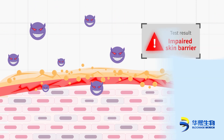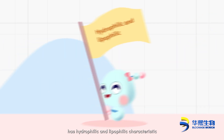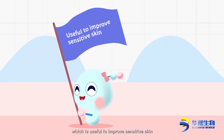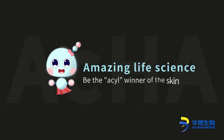High magic ACHA — sodium acetylated hyaluronate — has both hydrophilic and lipophilic characteristics, providing double moisturizing action and easy absorption. This is useful to improve sensitive skin with strong repairing power. Be the ACYL winner of the skin.